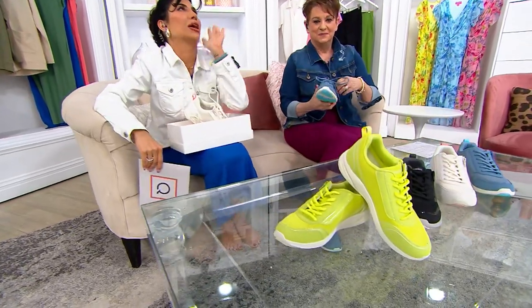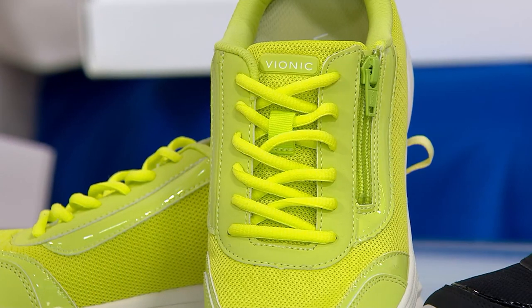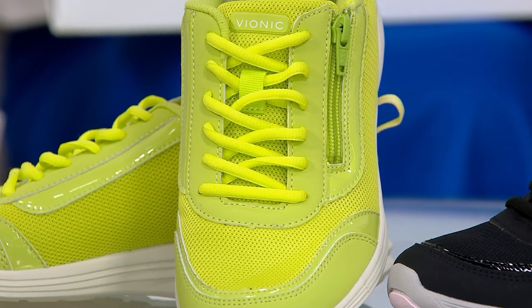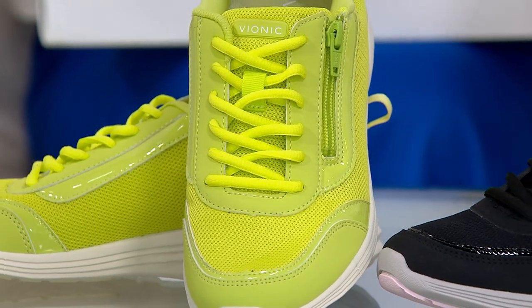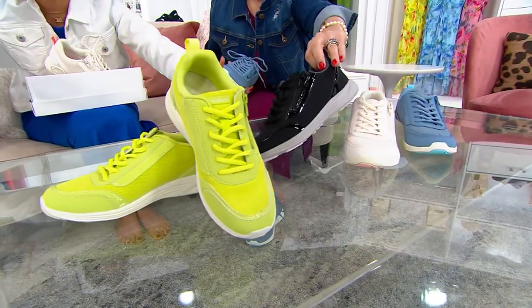This color is called matcha. Should we just yell run, go get it? When you see it on Jackie, if you think 'oh, that's a lot,' you're going to see it's not. We have it in the black, which they've done a gray outsole just to keep it tonal and pretty.